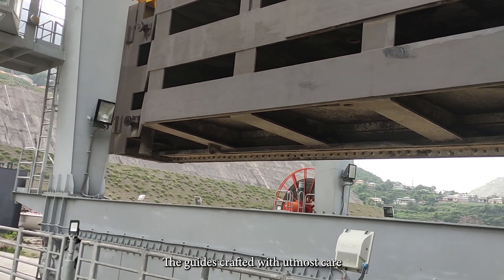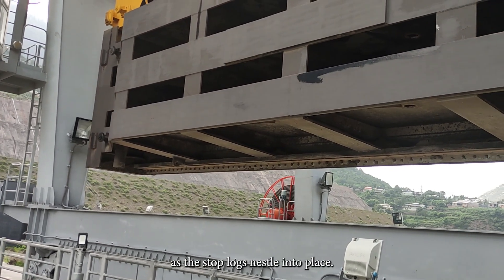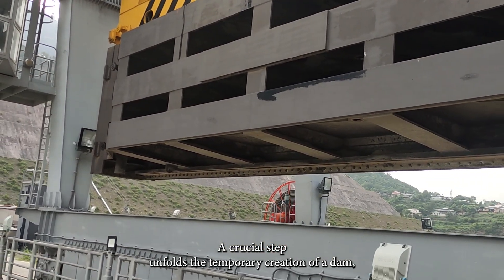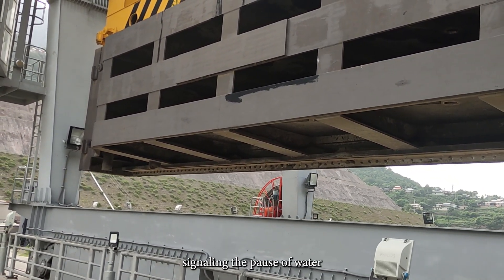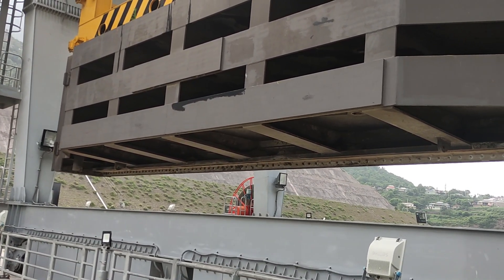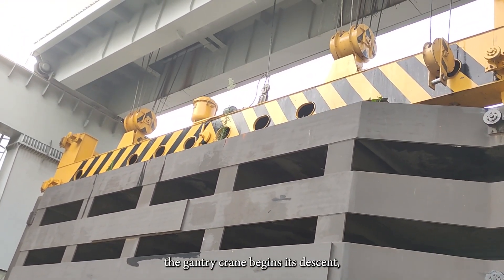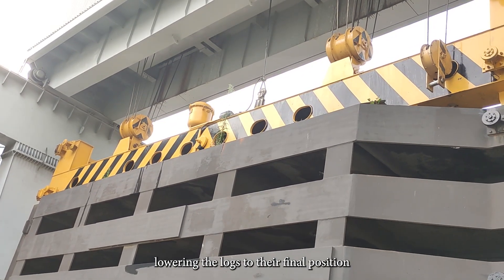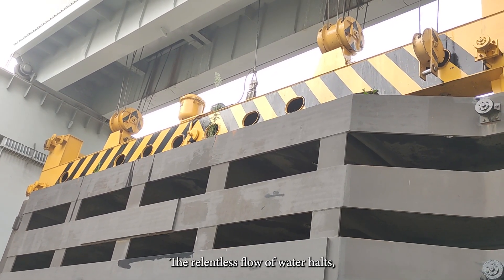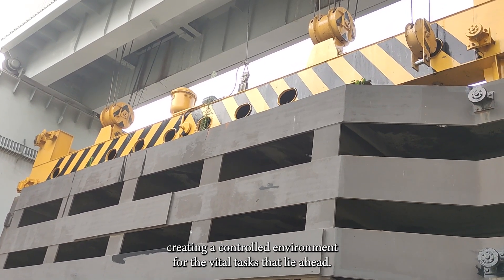The guides, crafted with great care, embrace the colossal weight with ease. As the stop logs nestle into place, a crucial step unfolds — the temporary creation of a dam, signaling the pause of water flow for radial gate maintenance. With the stop logs securely in their guides, the gantry crane begins its descent, lowering the logs to their final position. As they reach their resting place, the relentless flow of water halts, creating a controlled environment for the vital tasks that lie ahead.